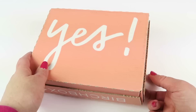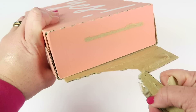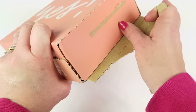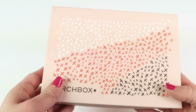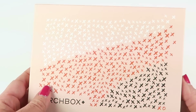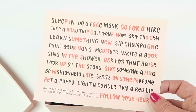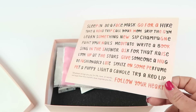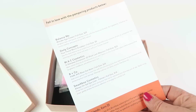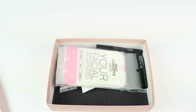Let's move on to Birchbox. It ships in this cardboard box with three or four pull tab things — there we go. This month I think I just got the general box. I'll let you read the card — it tells you everything in the box with the full retail value, which is the retail value of the full size product. Most of these are deluxe samples.